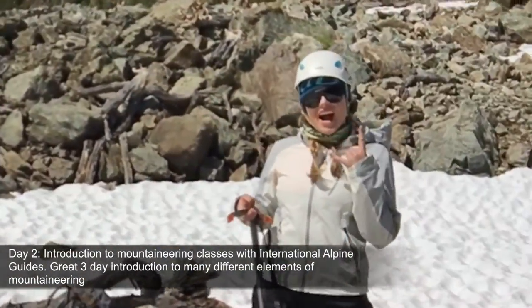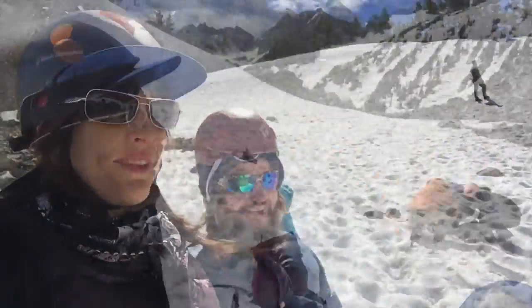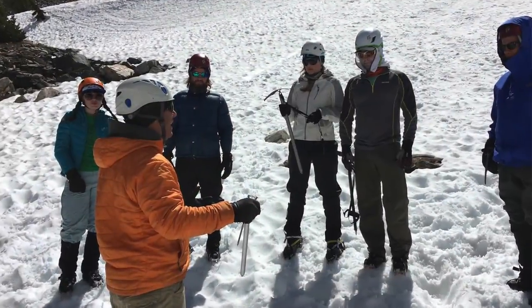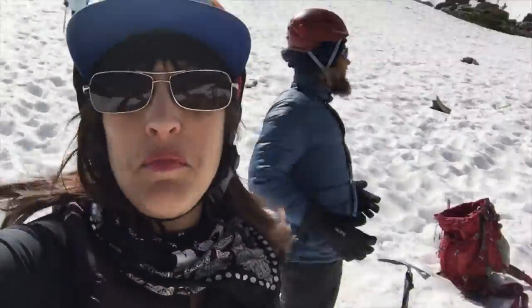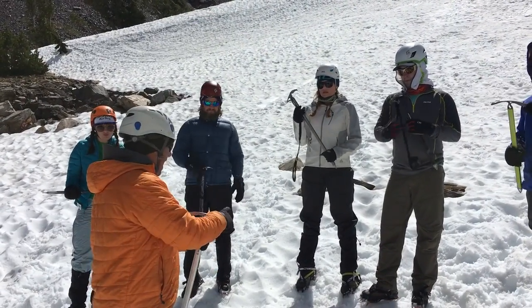Jess, how are you feeling? Alright, here we are — first day of class. What are we learning today? Glissading and self-arrest, doing some ropes, doing some work with the team, walking with ropes. It is a wonderland out here. This is summer in the High Sierra, and you wouldn't really know it.